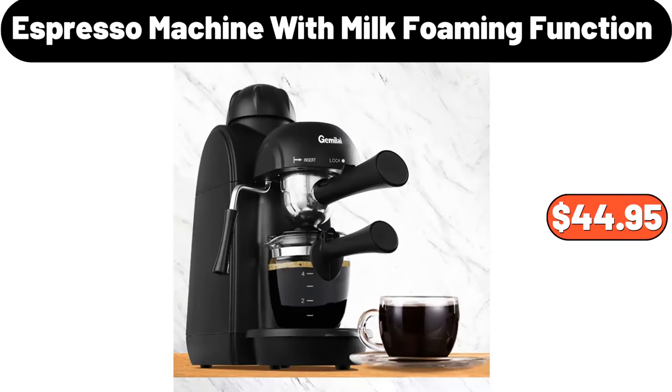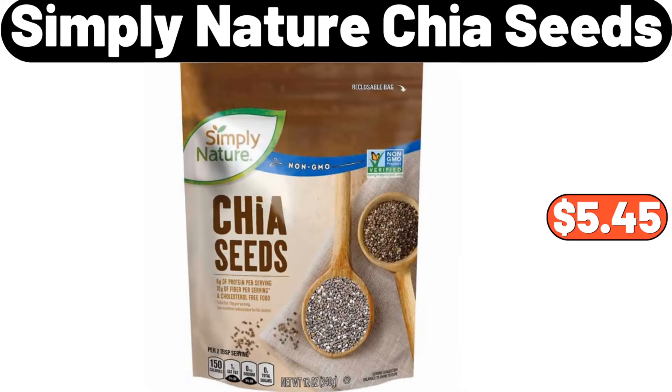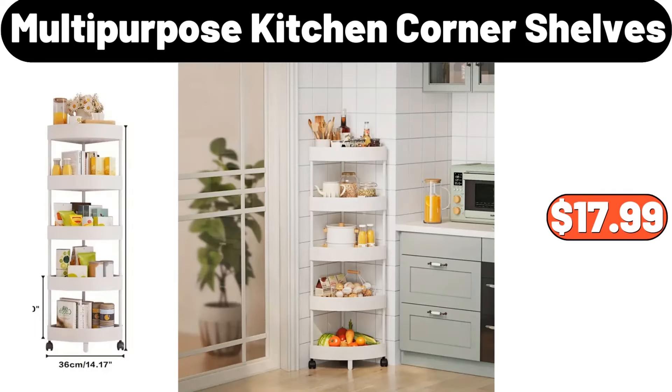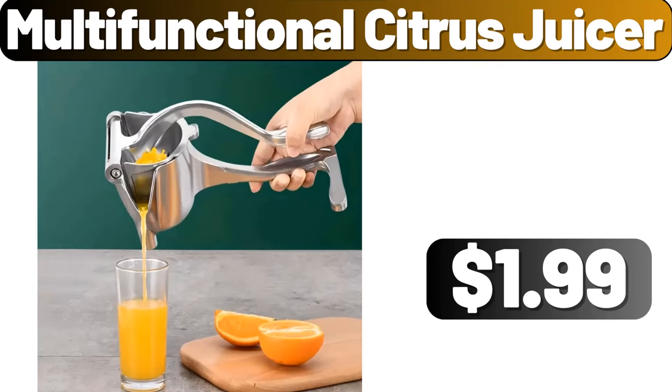Espresso Machine With Milk Foaming Function, $44.95. Ambiano Immersion Blender With Chopping Bowl, $24.99. Simply Nature Chia Seeds, $5.45. Multi-Purpose Kitchen Corner Shelves, $17.99. Nordic Style Fruit Box With Wooden Cover, $20.29. Multifunctional Citrus Juicer, $1.99.